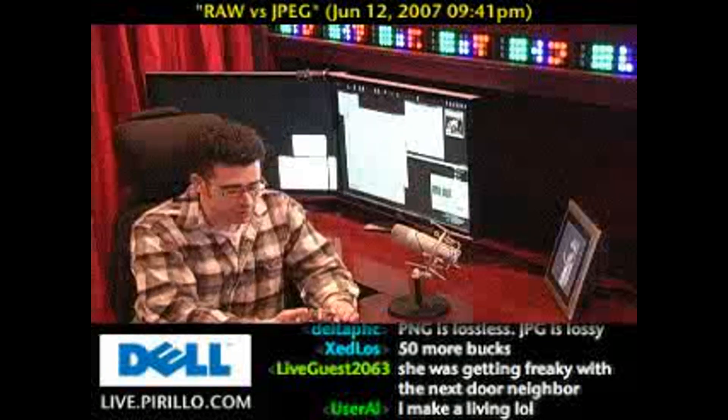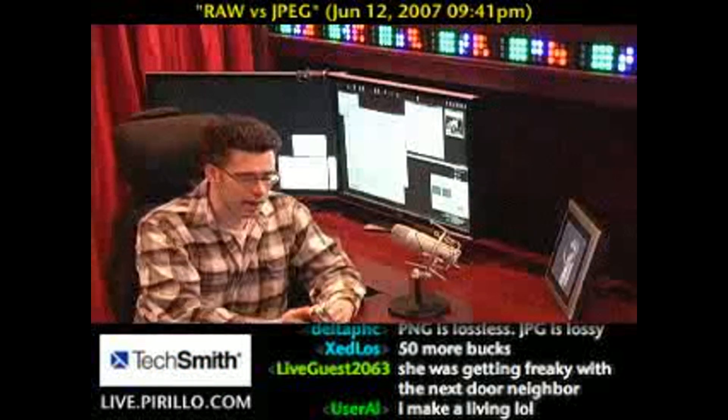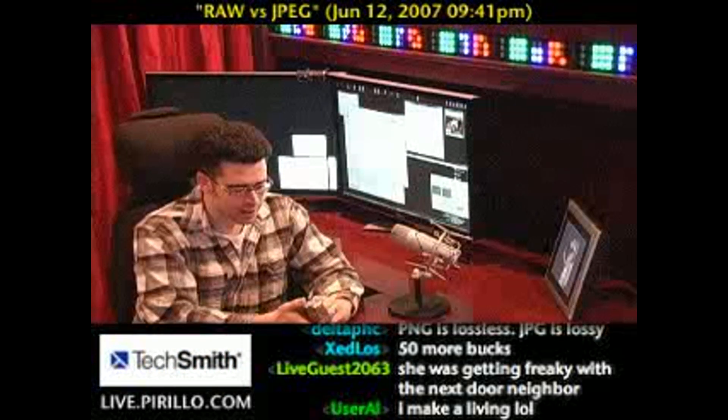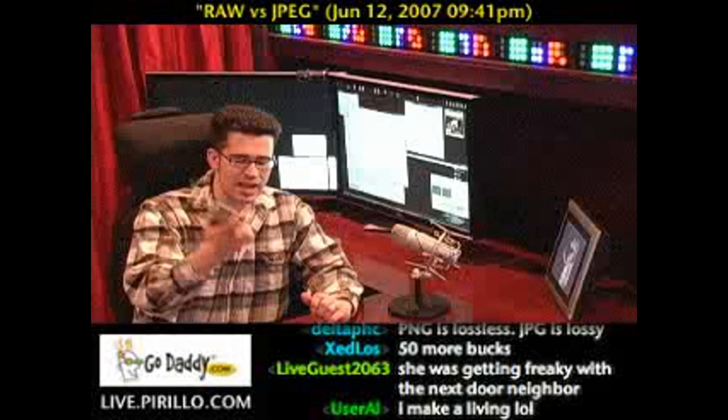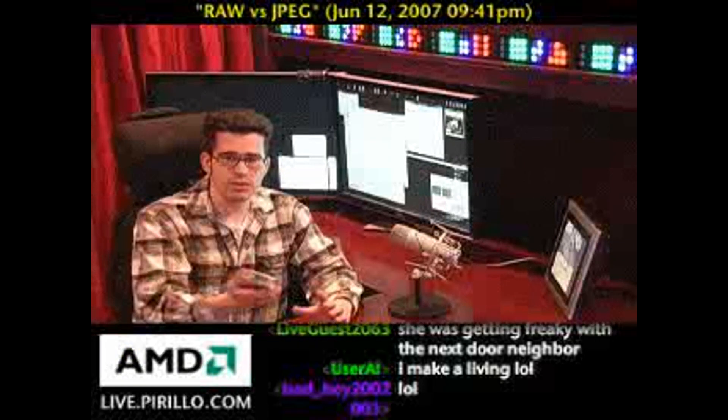Raw format versus JPEG. This question is specifically related to the image format that some digital cameras give you the option of using. Most digital cameras, at least in the prosumer to consumer range, don't have the RAW option in terms of a format — they only save out as JPEGs. And as far as that's concerned, JPEG is just fine for what a lot of people need from a digital camera.